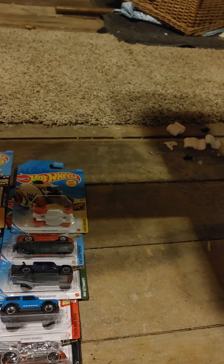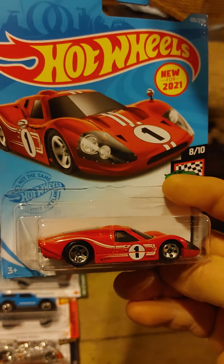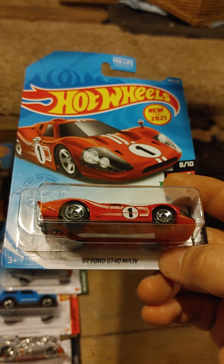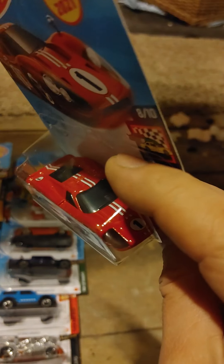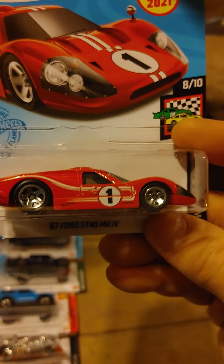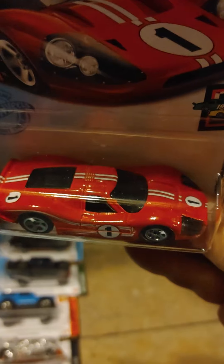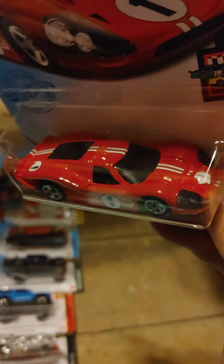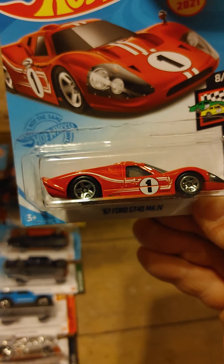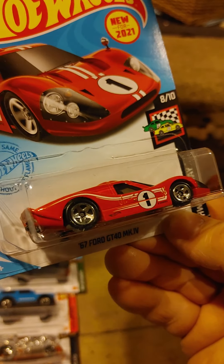This is another new model for 2021. I do red lines, and they actually did a red line Mach 4. This is very similar to that, but this actually says 67 Ford GT40 Mach 4. So this is probably a more updated casting of what they did in the red line back in the late 60s, early 70s. This is actually a really nice car. I'll be really interested to see if they do recolors on this and what colors they decide.